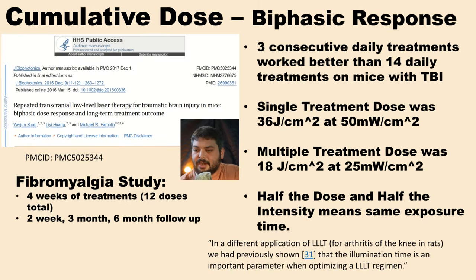Another study really brings together these dosing concepts. When researchers treated rats with TBI, they found three consecutive treatments worked better than doing it 14 days in a row. When they wanted to do more frequent dosing over a longer period, they cut the dose in half — and importantly, they did that by cutting the intensity in half while keeping the exposure time the same, because they found exposure time to be very important.